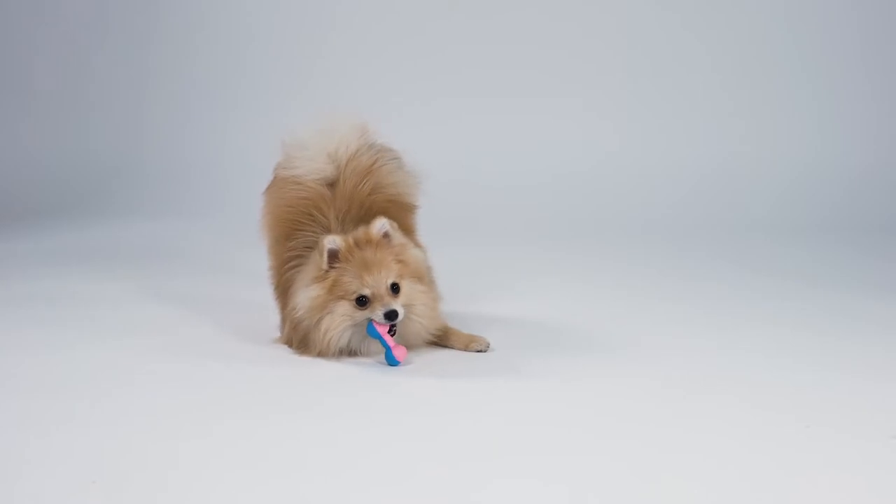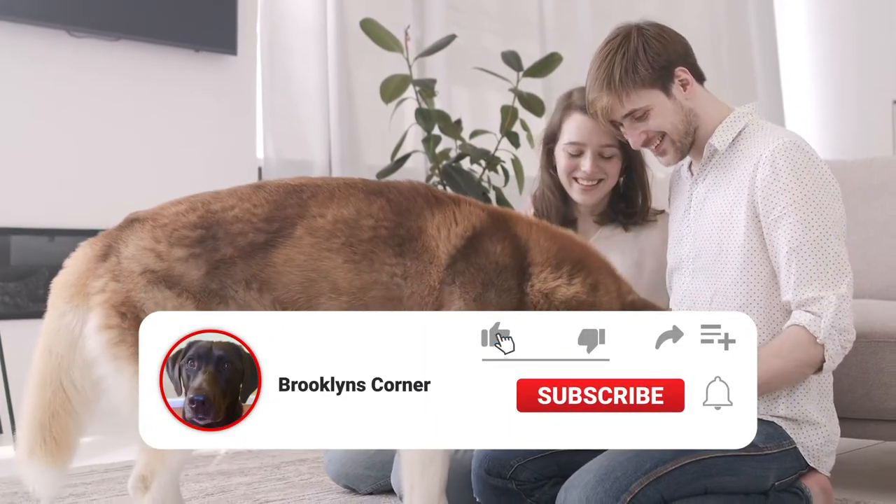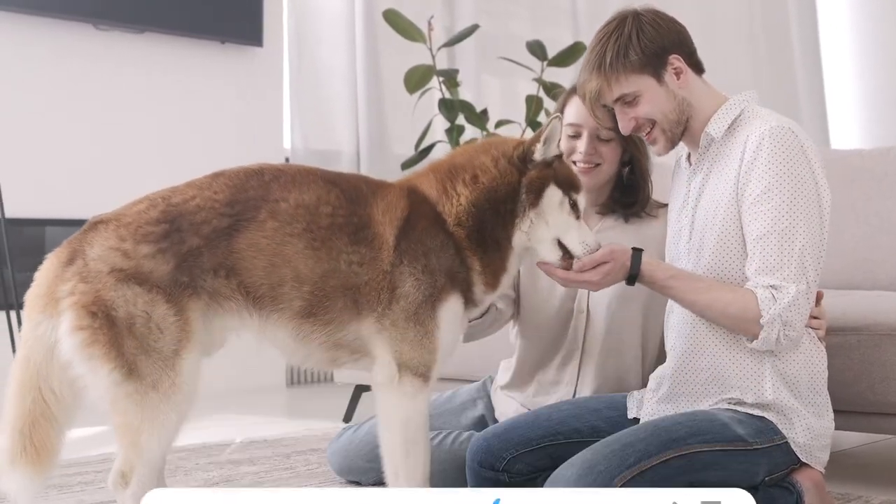You can find all the products mentioned here in the video description. Before we get started, please help us out by subscribing to our channel, and don't forget to ring that bell to see our frequently posted content.